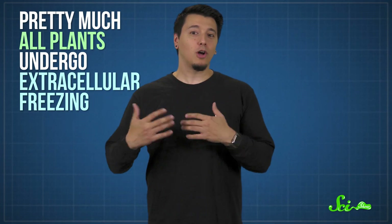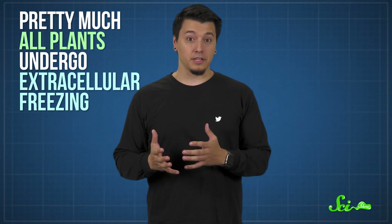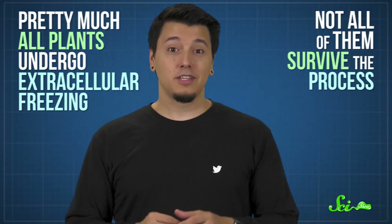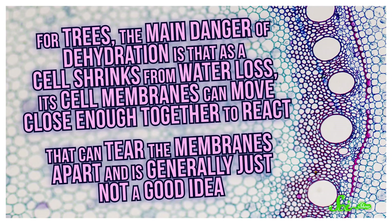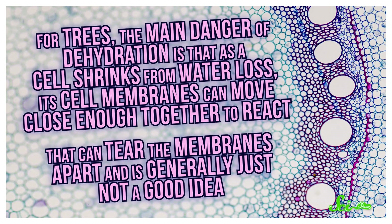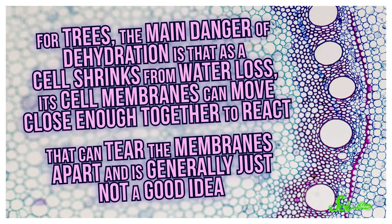Problem solved! Except there's more to surviving in the winter than just keeping your cells from rupturing. Pretty much all plants undergo extracellular freezing, whether they're cold-tolerant or not, but not all of them survive the process. The water moving out of the cells causes another problem — dehydration. For trees, the main danger is that as a cell shrinks from water loss, its cell membranes can move close enough together to react. That can tear the membranes apart.